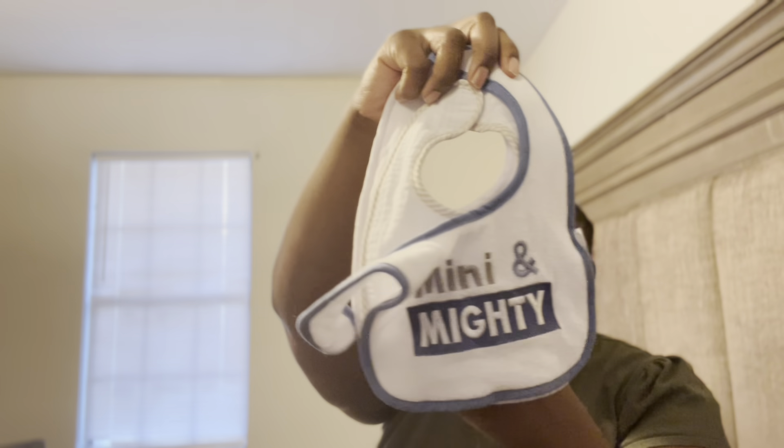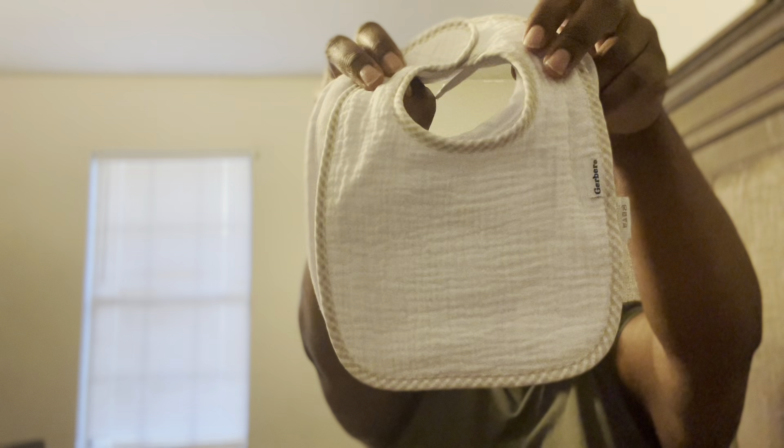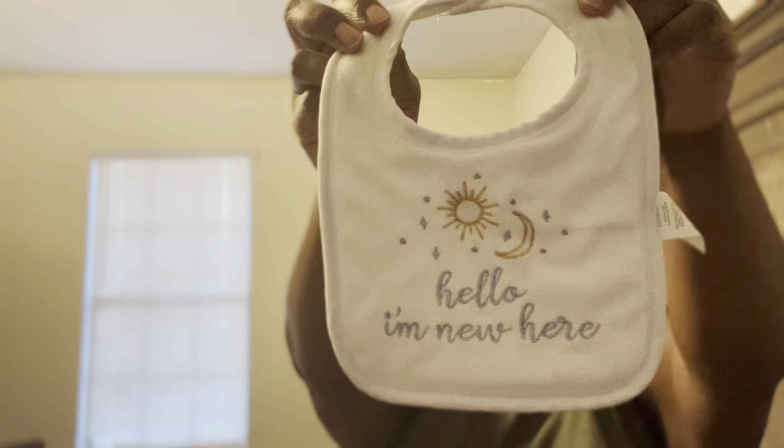I got him some bibs — I just grabbed four of them, better safe than sorry. He may not need it, he may need it. One says 'Mini and Mighty,' then there's a regular Snuggler bib, still cute. Then one says 'Little Man,' and then I love this one — it says 'Hello, I'm New Here.' My kids are being so loud downstairs, but yeah, I like that one.